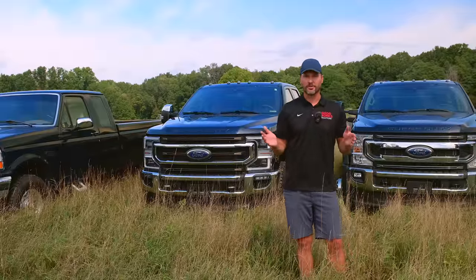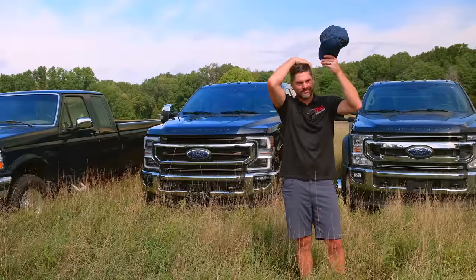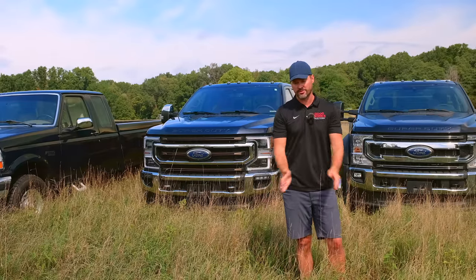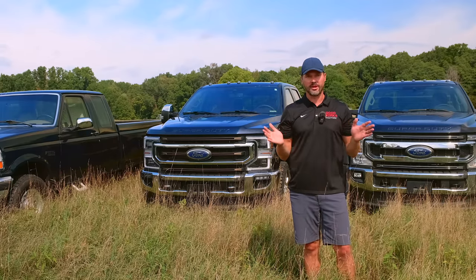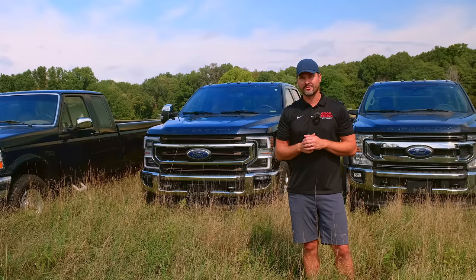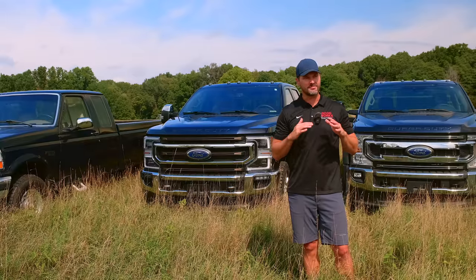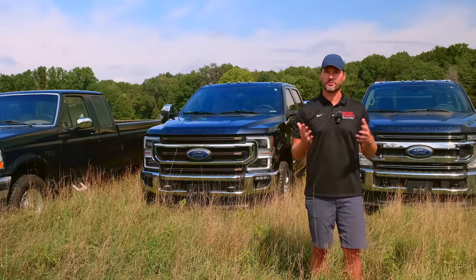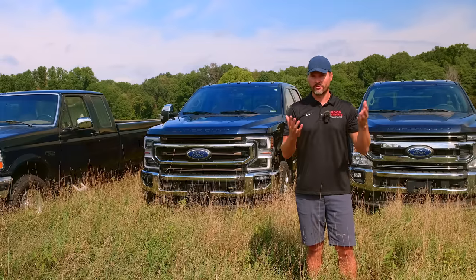I'm probably not painting a real rosy picture of all these Ford products. But again, it seems every vehicle you get is going to have issues and you're just kind of picking your poison on what those issues are. For the most part, none of these issues have left us stranded — with the exception of that mystery main engine seal situation on the '97. All the newer stuff has been more convenience-related issues than performance issues, which has been a really good thing. If you can stay on the road and keep going and get to where you need to be, that's most important.